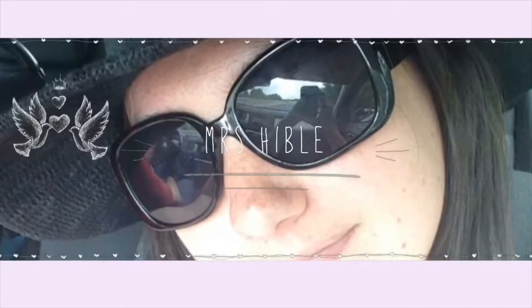Hi guys and welcome back to my channel. Today's video is going to be what I got for my birthday. I celebrated my birthday a few weeks ago back in mid January and I just thought I would show you what I received. I was really lucky this year and received some gorgeous bits, so without further ado I will step in and show you what I received.